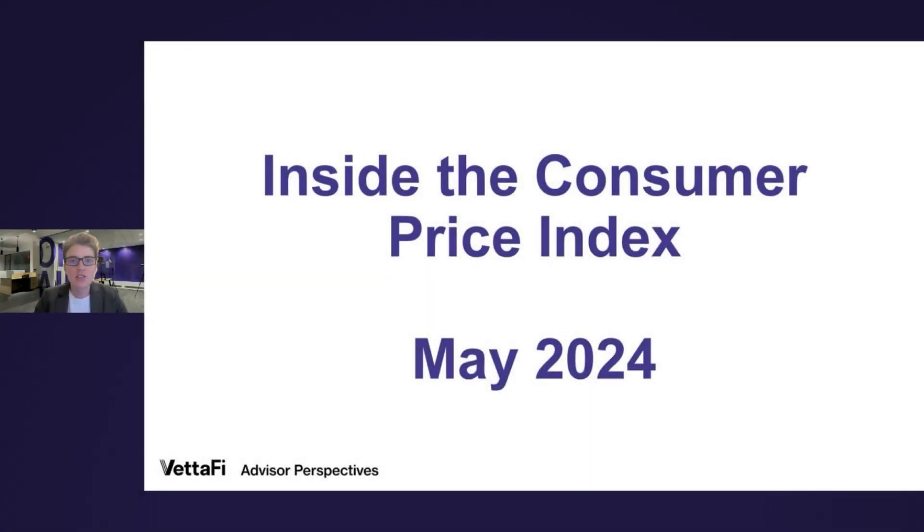Hi everyone, welcome to the next installment of Charts in Perspective, where we use charts to dive into the world of economics and financial markets. I'm Jennifer Nash, an economic and market research analyst for Vetify. Today we're going to do some analysis and look inside the consumer price index, the best known measure of inflation.